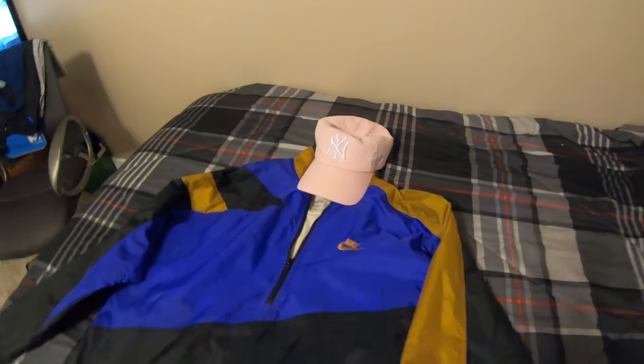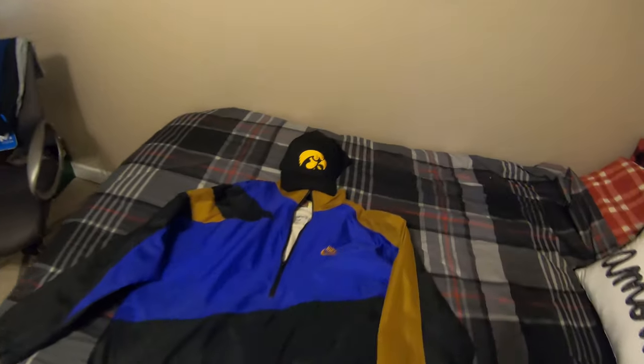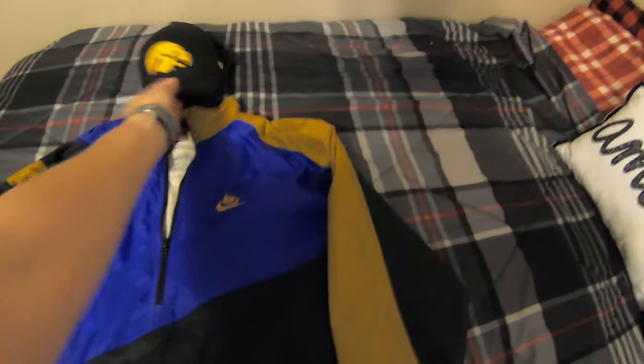People are going to be like, 'Oh that's a great outfit — I didn't realize there was a pink hat there.' So the pink hat adds a completely different element to the outfit. Now you can take that pink hat out and throw in the Hawkeyes hat — different yellows, different vibe.